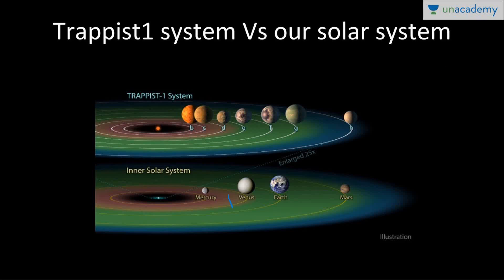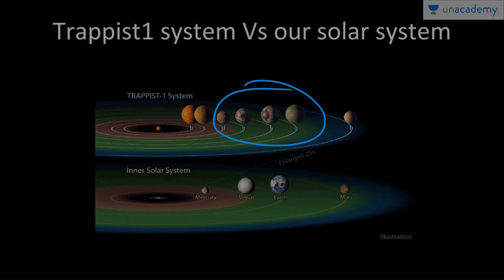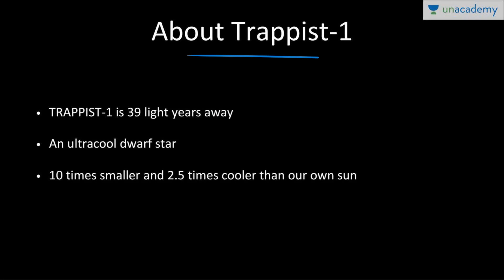Let's look at the comparison of the TRAPPIST-1 system with our solar system. You can see Mercury, Venus, Earth, and Mars — the green region is the habitable zone. Red means too hot, blue means too cold. All seven planets orbiting the TRAPPIST-1 star fall somewhere within the Goldilocks zone, very similar to our Earth's solar system. TRAPPIST-1 is 39 light years away — meaning the light reaching us today started its journey 39 years ago. A light year is the distance traveled by light in one year.